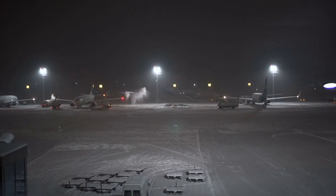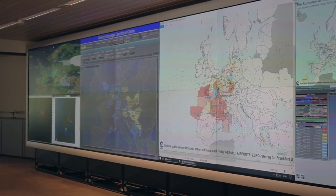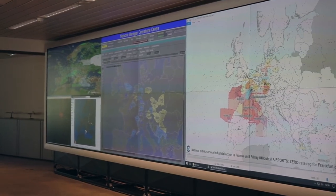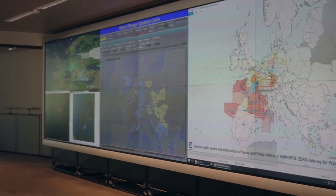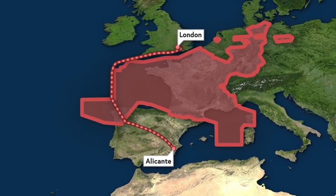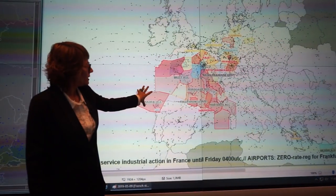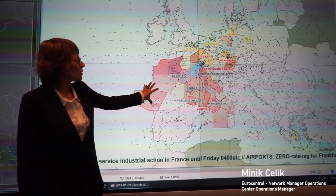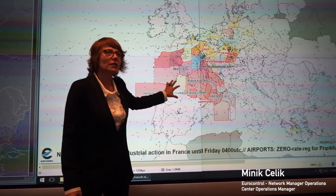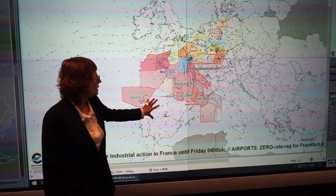Eurocontrol's network management role is really most applicable on the worst days for flying in Europe — their job is to make the bad days as okay as possible. An example of a really bad day for flying was Thursday, May 9, 2019. The main issue was a large-scale French air traffic controller strike, meaning there was little air traffic control capacity in French airspace — one of the busiest areas. Looking at a map showing the magnitude of the impact, color red means there were delays in the order of 45 minutes or above per flight.